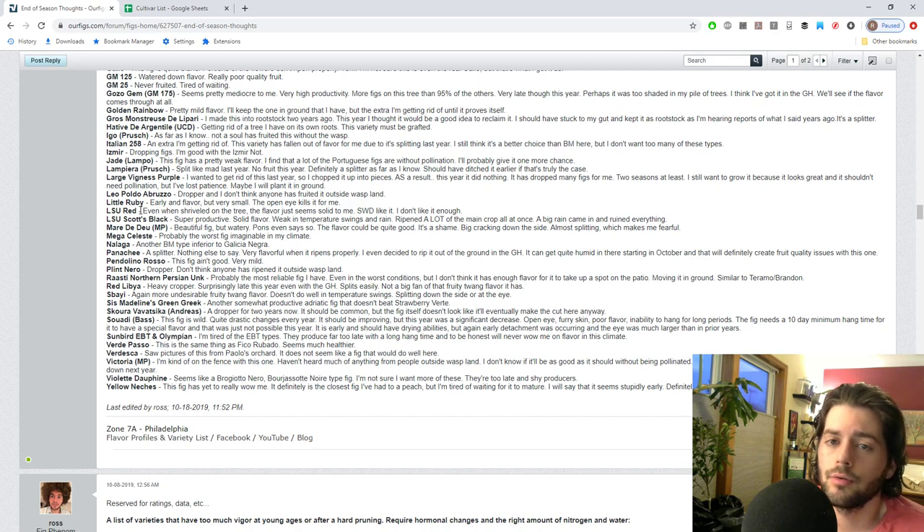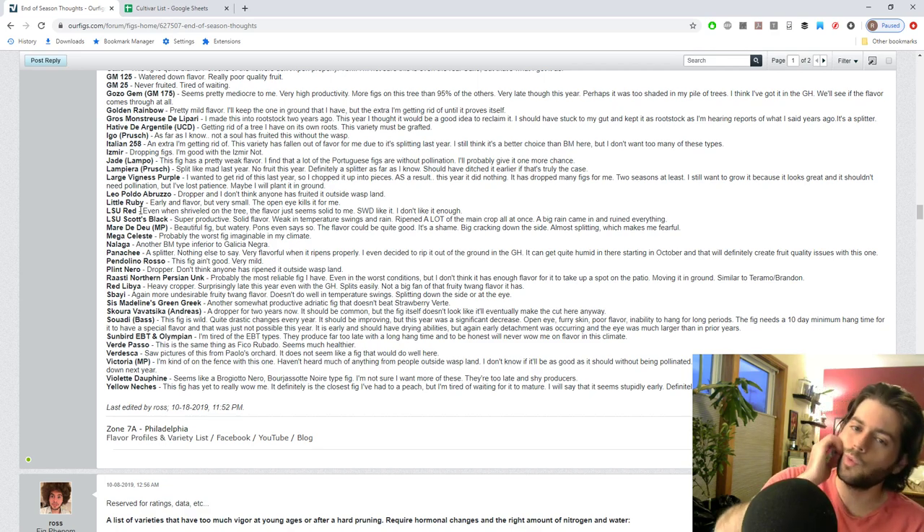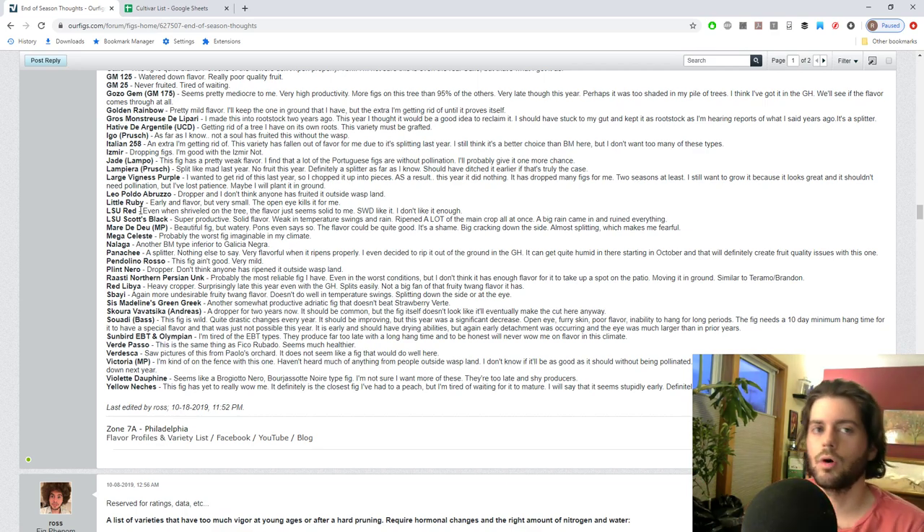Pendolino Rosso hasn't ripened a single main crop for me. It doesn't really look that tasty either, so even if it was common I'd say forget about it. Plint Nero has been dropping for me for two years. I'm tired of the French Chesco varieties that were never tested as common, and I don't have the patience to grow figs that really don't look all that great. It does kind of remind me of a gorgeous Soap Noir in a way, so maybe it is common - but I have very little hopes for it.